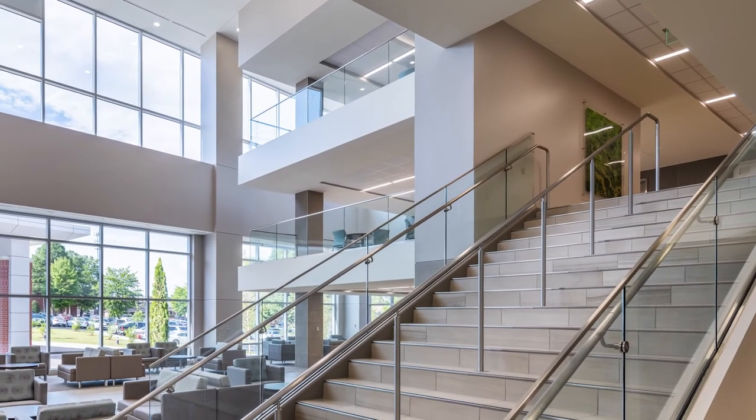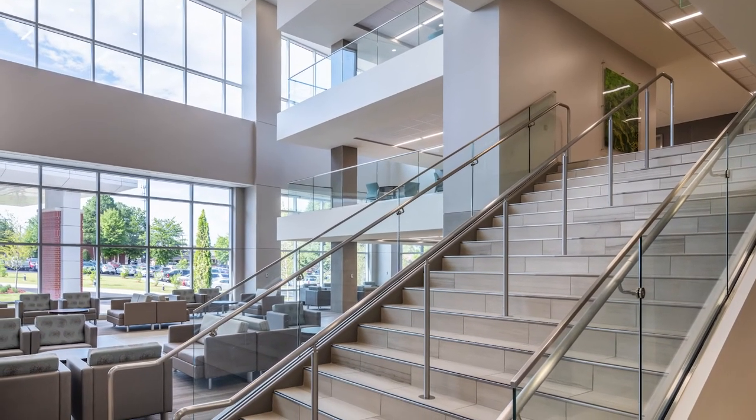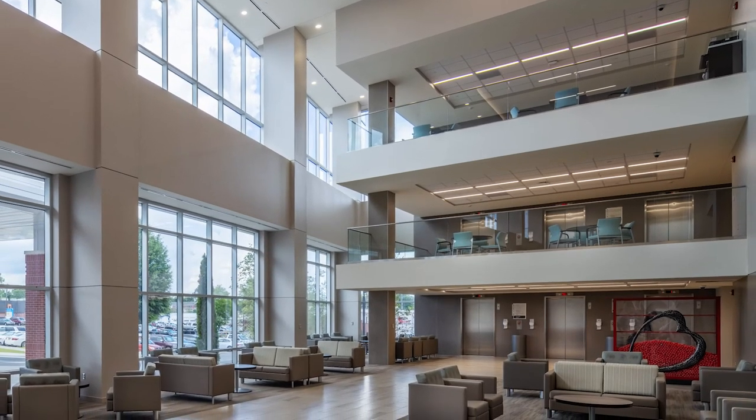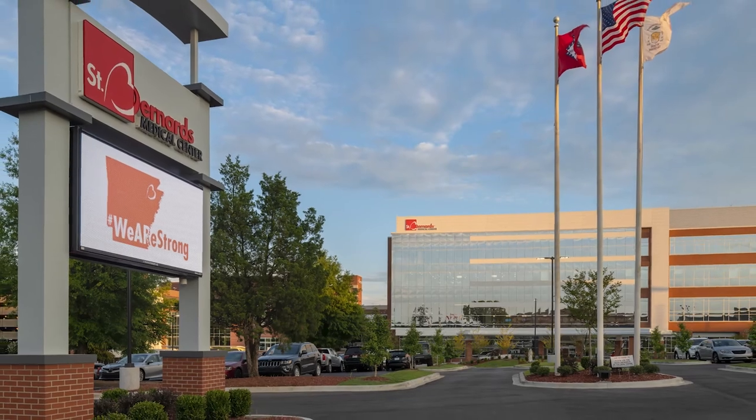While those tensions about surgery may remain, knowing you have the region's top team at St. Bernard's can ease them. At St. Bernard's, we will never stop innovating our surgery services. Let us return you to a healthier, active life.